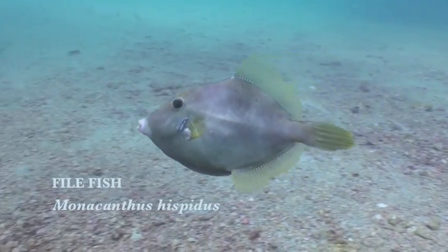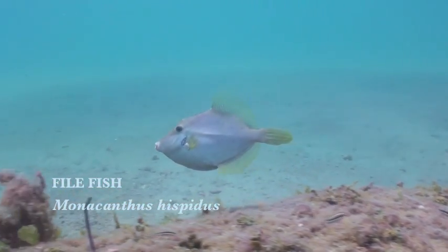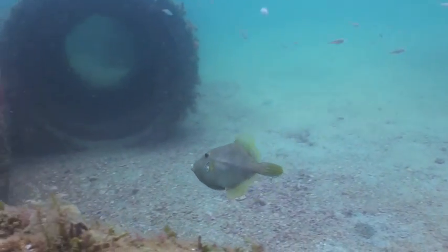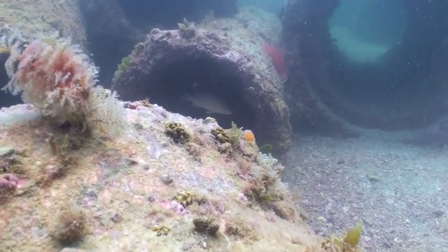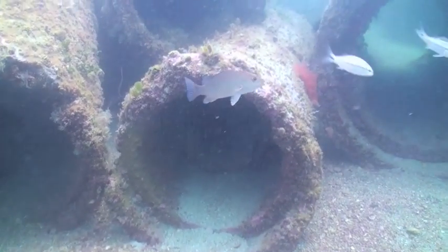Here we have what's called a filefish. These are not a food fish by any means, but ones that are very common to the reef. They are fairly delicate because they feed on small bryozoans and small corals that are growing only in unpolluted waters.